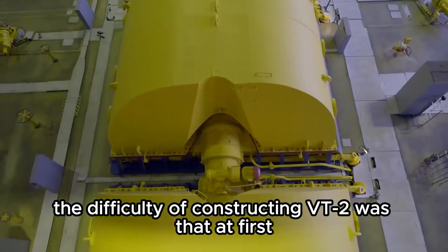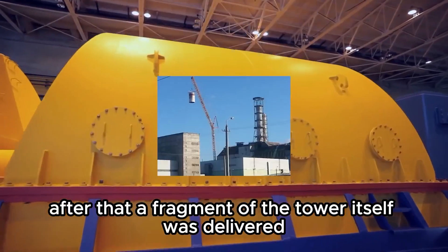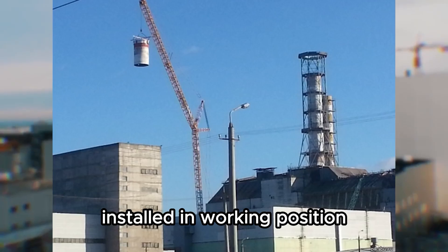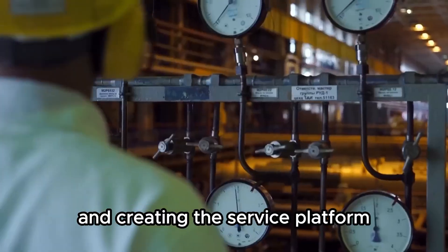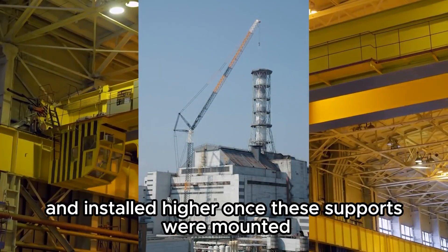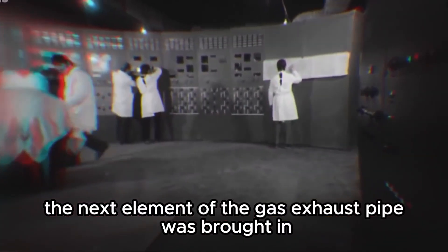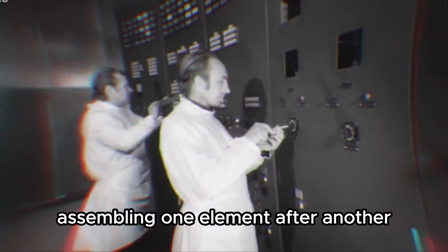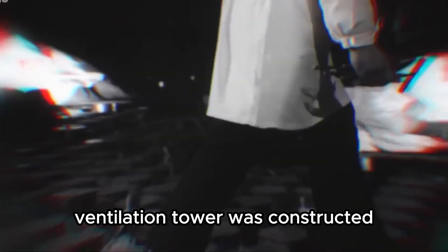The construction of VT2 was done step by step. First, support structures were built up to a certain height. Then a fragment of the tower itself was delivered, installed in working position, and welded to special mounts. After securing each element and creating a service platform, the next support section was raised by crane and installed higher. Once supports were mounted, the next element of the gas exhaust pipe — with a diameter of 9 meters — was brought in. In this way, assembling one element after another, the 75-meter shaft of the second-stage ventilation tower was constructed.